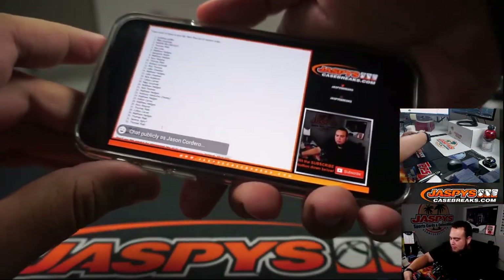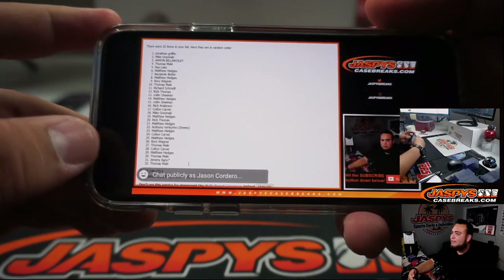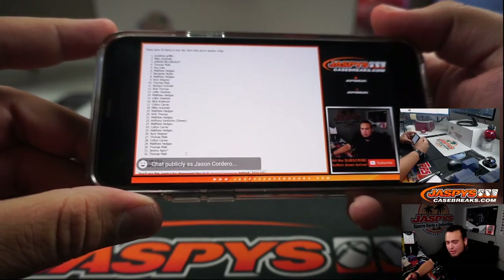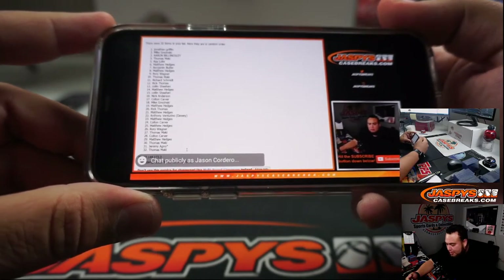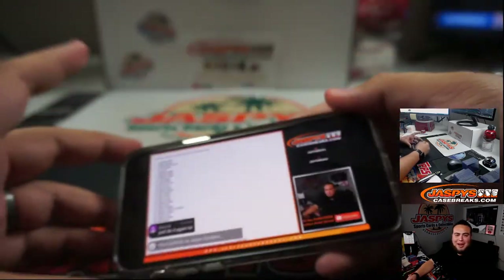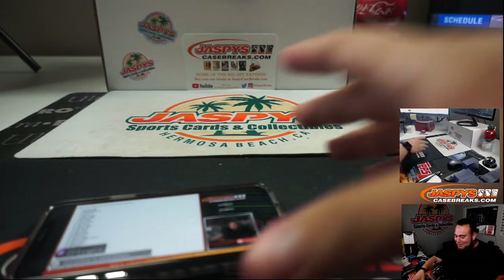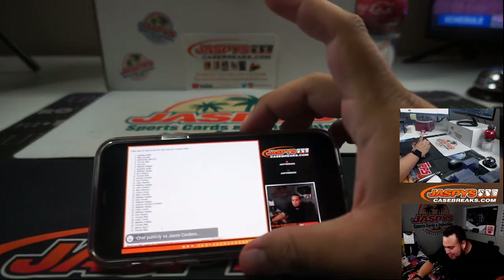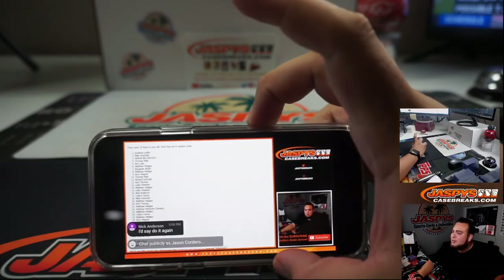So I'm going to screenshot this really quick. Boom, have it saved. And you guys will see that it's going to say seven after that. You guys can confirm that Rory's at nine, Thomas is at ten, Rich is at eleven, all the way down to Thomas M. and Jeremy — you're still at 31 right there. I'm just going to keep it that way guys, that's the way I would have done it. I know some people who aren't in it are going to want to do it again, but oh well. So top seven get in: Jonathan, Mike, Aaron, Thomas, Asa, Matthew, Benjamin — there you go. Top seven get in. Appreciate it guys, JaxBee's CaseBreaks.com.